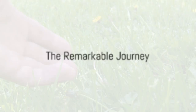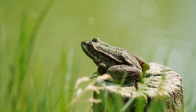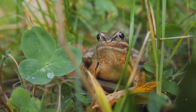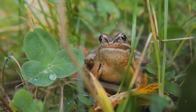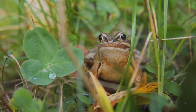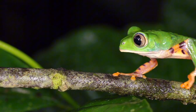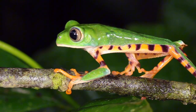So, there you have it — the remarkable journey of a tiny tadpole to a fully grown frog. Each stage in the life cycle of a frog is a testament to nature's incredible processes. From the egg-laying to the final metamorphosis, it's a journey that's worth learning about and appreciating. The next time you see a frog, remember the amazing transformation it has undergone. How about exploring a nearby pond or reading a book about frogs? The world of frogs is waiting for you to discover.